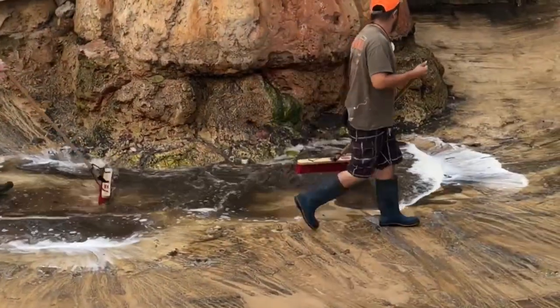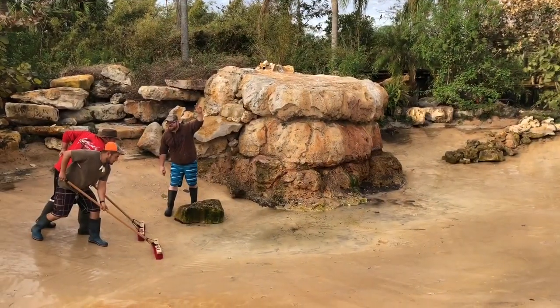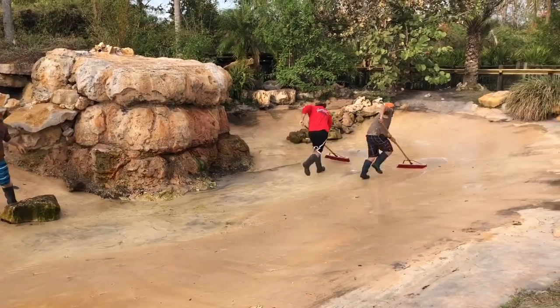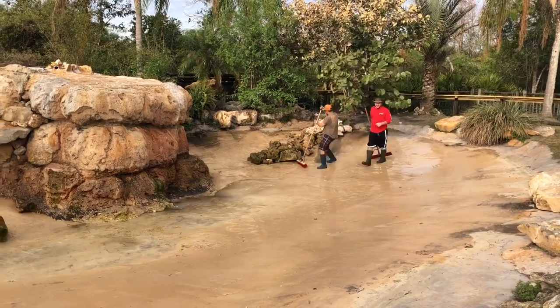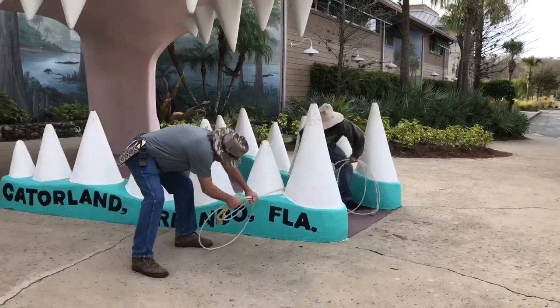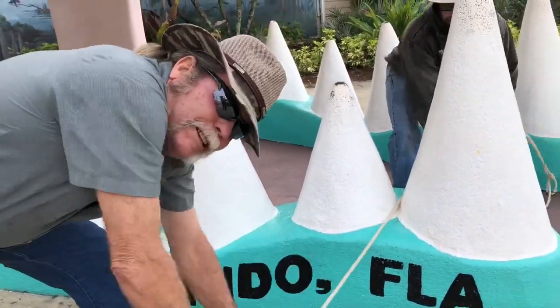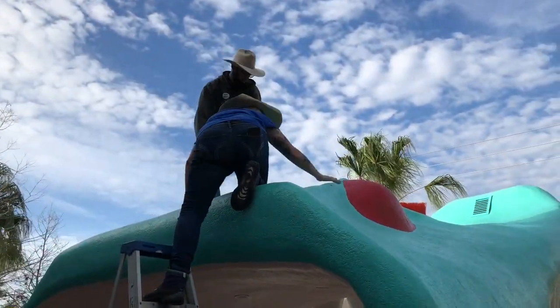Cleaning up poop. What are you guys doing, Greg? Flossing the teeth! Getting you all cleaned up. I'm afraid up here. Me too.